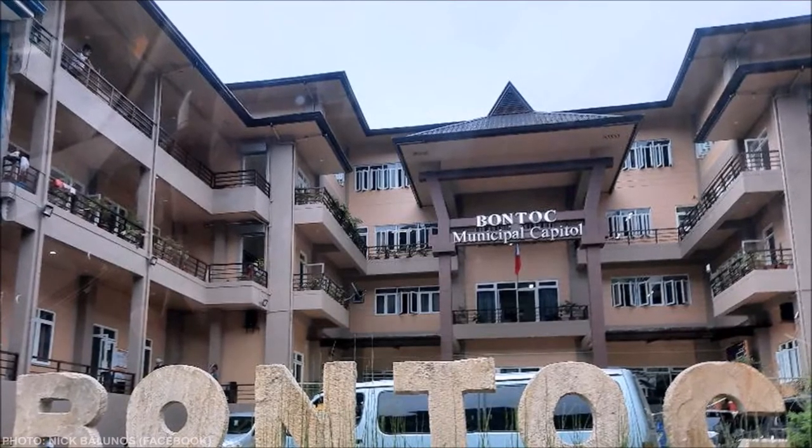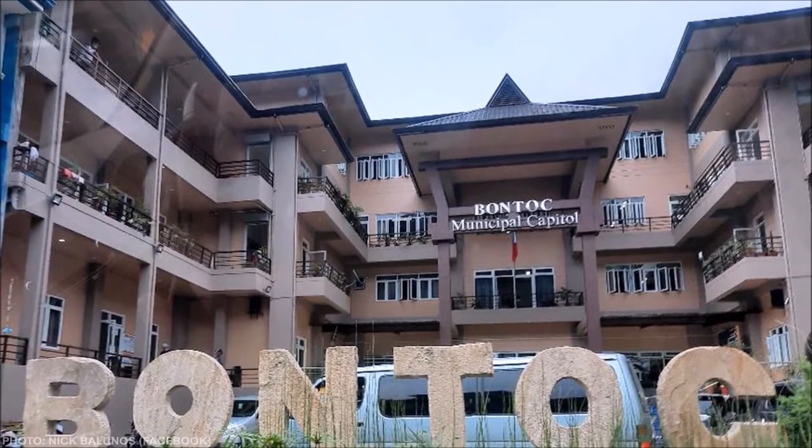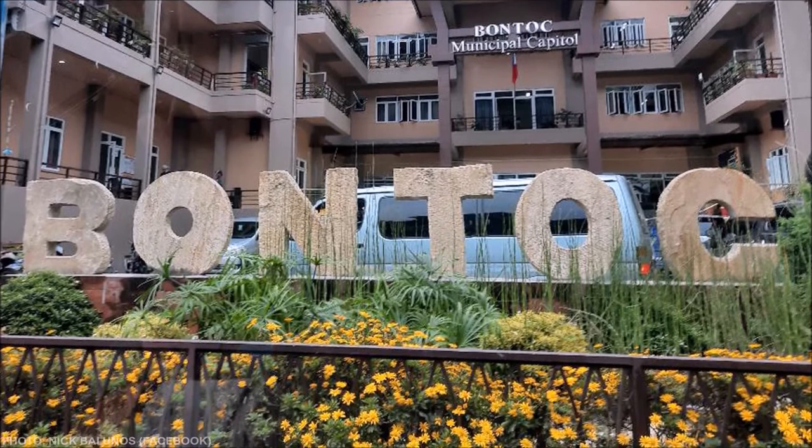The new municipal building of Bontoc was inaugurated in 2018. The building features a Bontoc old house carved into its facade, and a sign spelling 'Bontoc' is also installed outside.